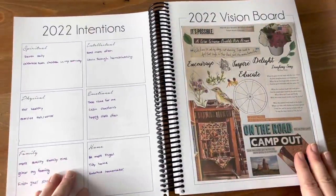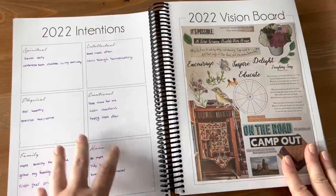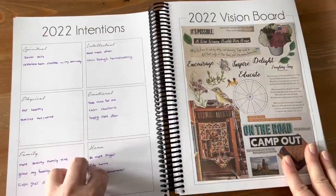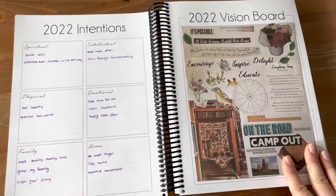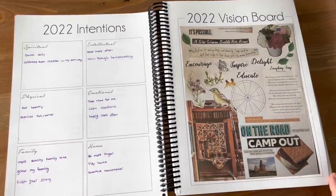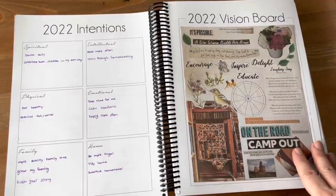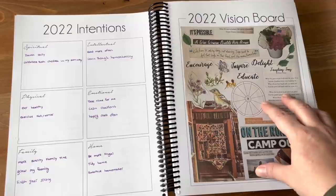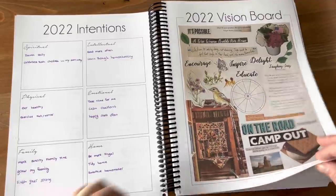When I first open my planner, I have a page of my intentions for the year — different things I wanted to focus on so I can look back and say, 'Okay, how am I doing with these things?' Then on the next page is my vision board for 2022. I did a whole video about my vision board, and this is just a copy of it that I pasted in here so I would have it.